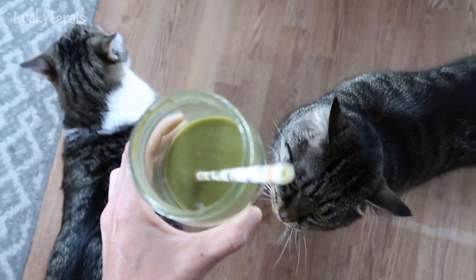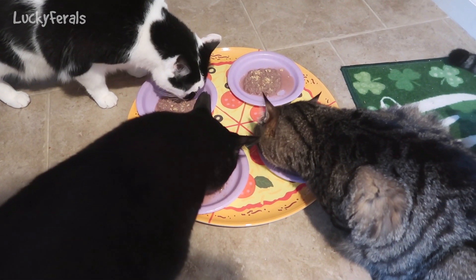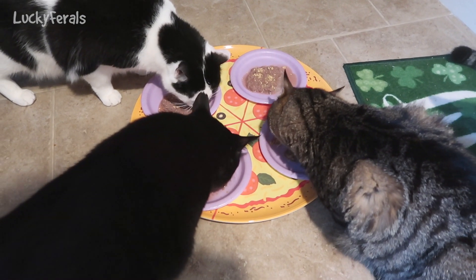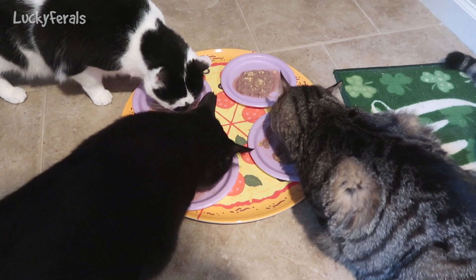I'm drinking a cat grass smoothie this morning. Today for breakfast the cats are having Stella and Chewy's rabbit patties. And Stella's not eating it because for some reason she does not like them.